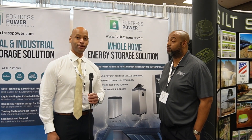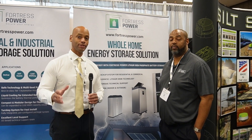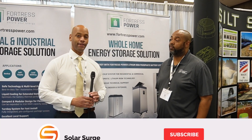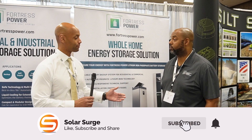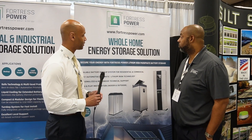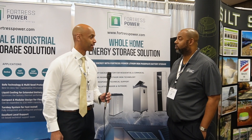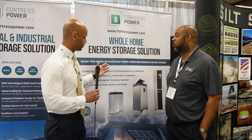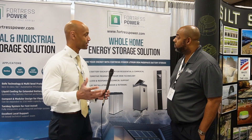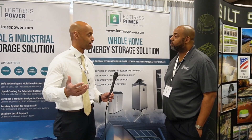Hi everyone, Joe Ordea here for Solar Surge. Today we're coming to you from the RE Plus Southeast Regional Solar Conference. This afternoon I'm joined by Michael Gibson from Fortress Power and we're looking at Fortress Power's whole home energy storage solution. So Michael, thank you for joining us.